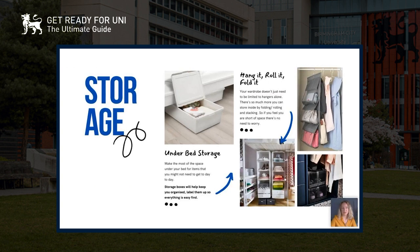Storage is key if your room is small — you need to make the most of the space you've got. Under-bed storage is really important; you can get loads of boxes and bags that fit under your bed and there's a lot of space under there. It'll be things you don't need day to day, like winter clothes or summer clothes that you want to swap out for different seasons.